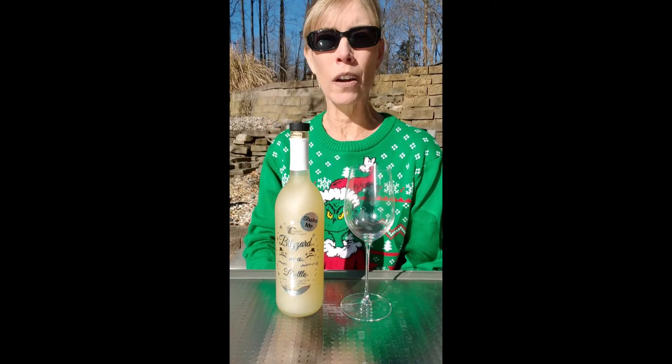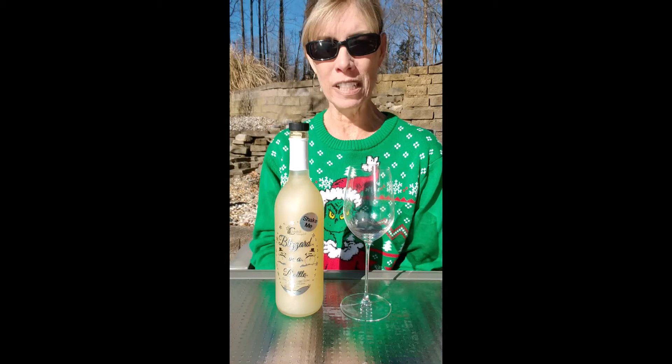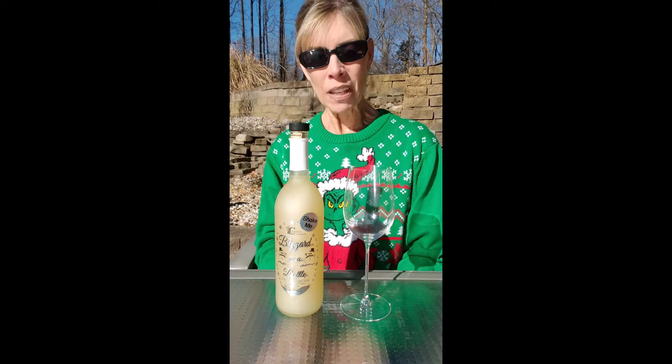It's wine time on the patio on another beautiful December day here in southern Indiana. I can't believe we're having such nice weather, so we're going to take advantage of that to have our wine times on the patio while we still can before the winter really sets in. I've got one of my Grinch shirts — I said I was going to feature my Grinch collection shirts for my December videos, so this is another fun one.